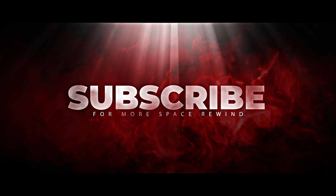Be sure to subscribe for more Space Rewind, and tell us in the comments what you would like to see next in an upcoming video.